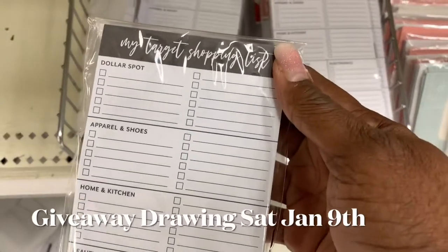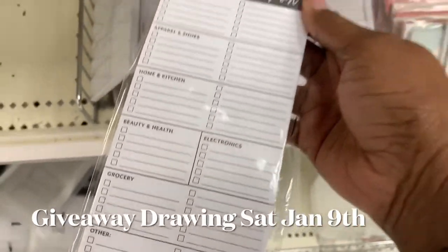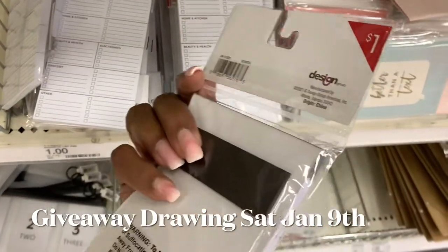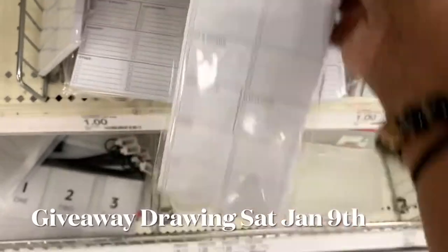Target got their own 'My Target Shopping List' pad. Mm-hmm, they did it. And that is a dollar — 80 sheets is a dollar in the Target dollar spot. Hot.